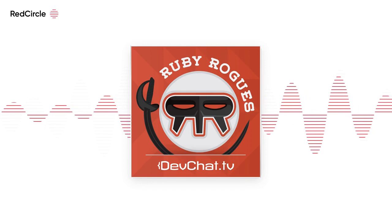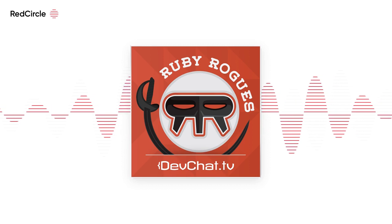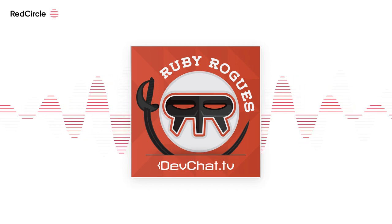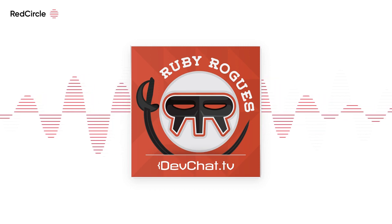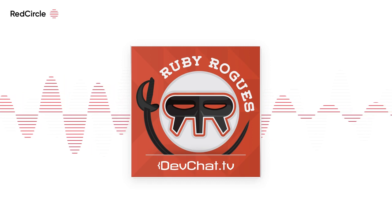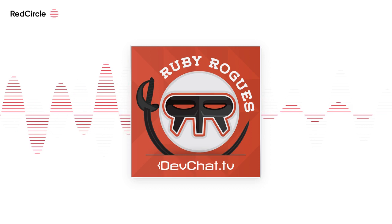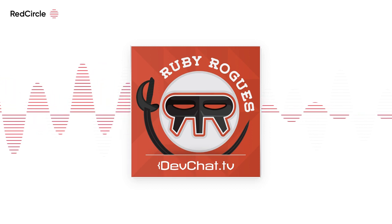Welcome back to another episode of the Ruby Rogues podcast. This week on our panel we have Luke Stutters, Valentino Stoulin, Darren Bramer, and Charles Maxwood from Top End Devs. Our special guest is Michael Orr, a site reliability engineer for Doximity, who wrote a blog post about the steps they took to change their Rails apps when moving to the Kubernetes platform and containerizing.